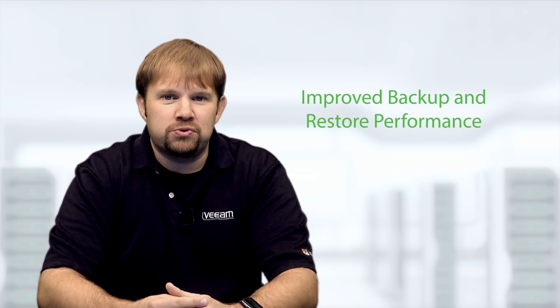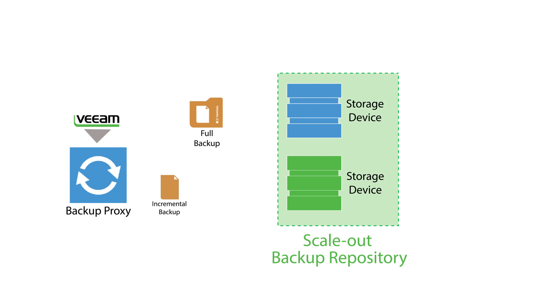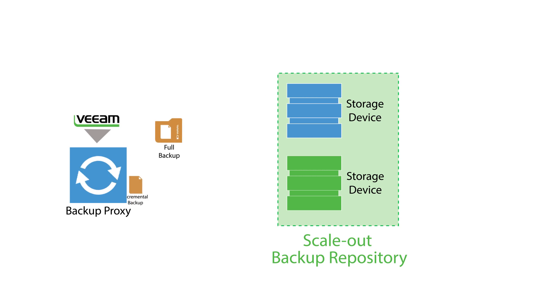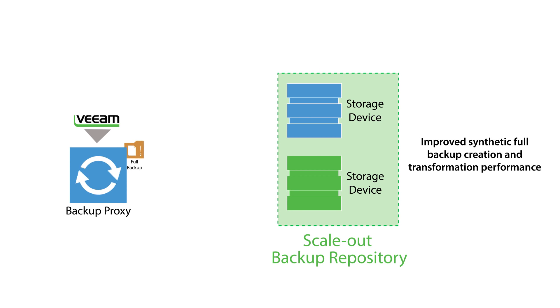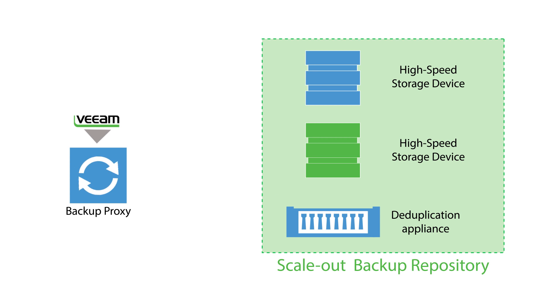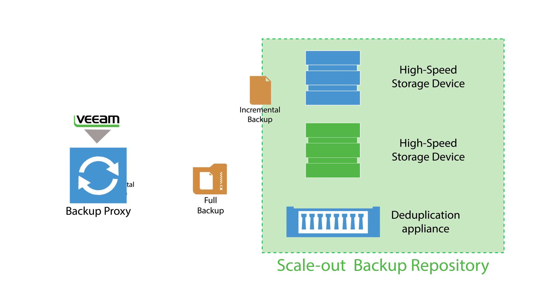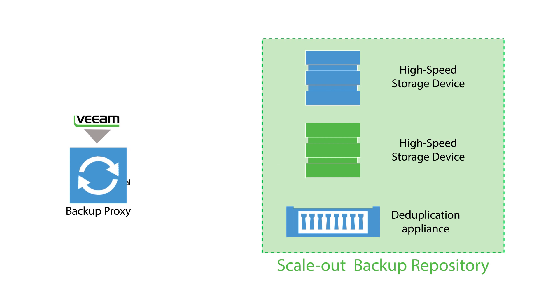Finally, a scale-out backup repository can also bring about improved backup and restore performance by configuring it to use the data placement policy, which forces full and incremental backups to be stored on different storage devices. This yields benefits such as vastly improved synthetic full backup creation and transformation performance by allowing these processes to leverage the I/O capacity of multiple storage devices at once. The data placement policy also allows things like sending incremental backups to only certain high-speed storage devices for the fastest backups throughout the work week, while targeting the weekend's full backups to deduplication appliances for maximum deduplication and storage efficiency, thus better leveraging the capabilities of different storage devices within a scale-out backup repository.